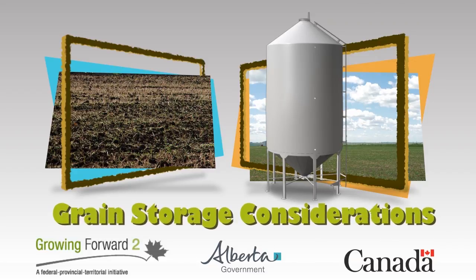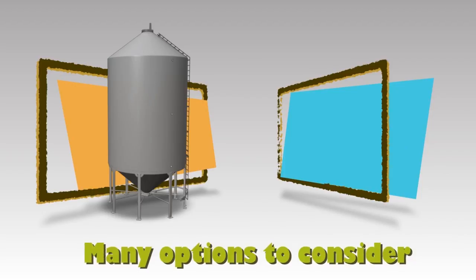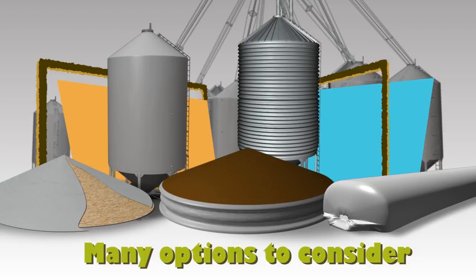Investment in grain storage is a necessary but costly part of your farm. There are many different grain storage options to consider. Making the decision on which system to invest in begins with assessing the needs of the entire operation.